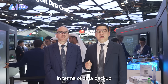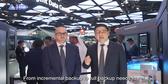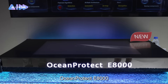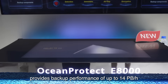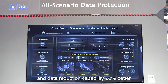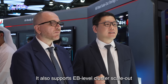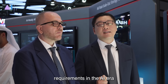In terms of data backup, OceanProtect E8000 provides a backup performance of up to 14 PB per hour and data reduction capability 20% better than the industry average. It also supports EB-level cluster scale-out, meeting massive data backup requirements in the AI era.